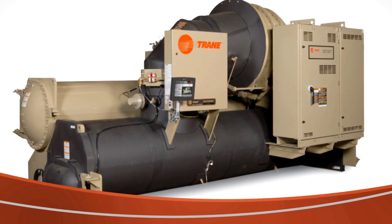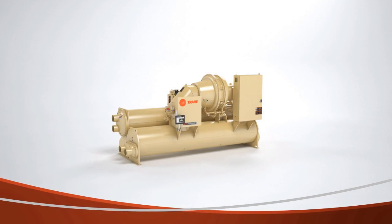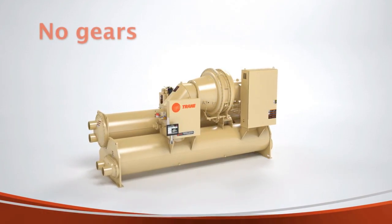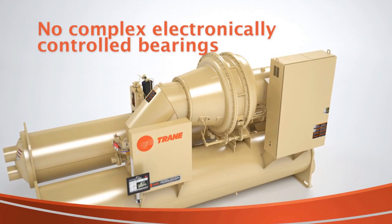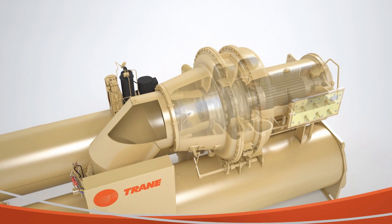How can Centravac chillers have such impressive lifespans? The secret goes back to their fundamental design philosophy. Centravac chillers have no gears, shaft seals, or complex electronically controlled bearing systems to increase the likelihood of downtime and require additional maintenance.